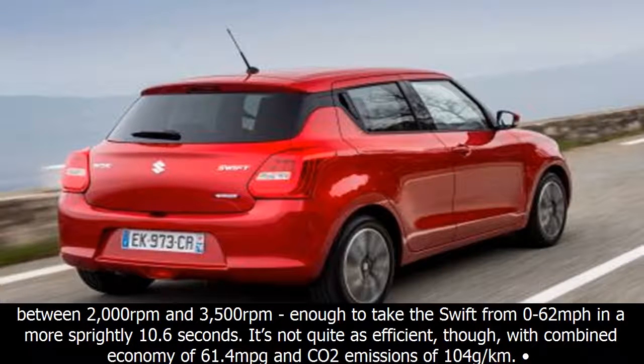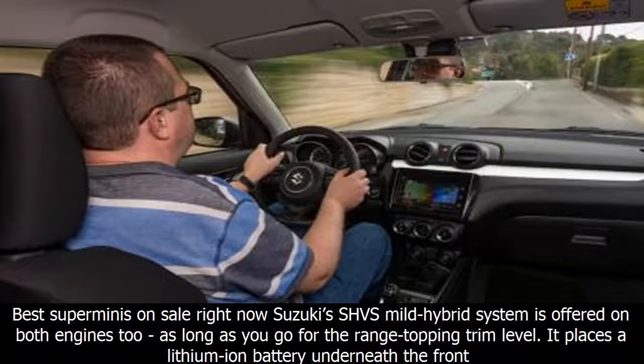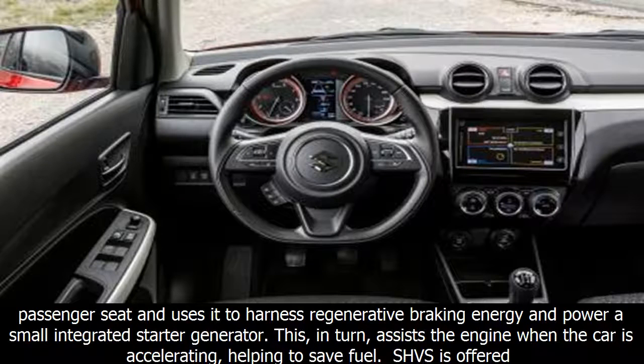The other engine is Suzuki's 1.0-litre three-cylinder direct-injection Boosterjet turbo, which produces 110bhp and 170Nm of torque between 2,000RPM and 3,500RPM — enough to take the Swift from 0–62mph in a more sprightly 10.6 seconds. It's not quite as efficient, though, with combined economy of 61.4mpg and CO2 emissions of 104g/km.